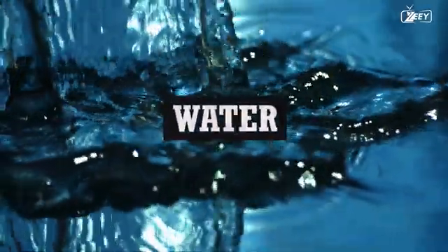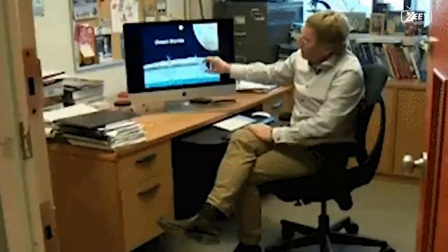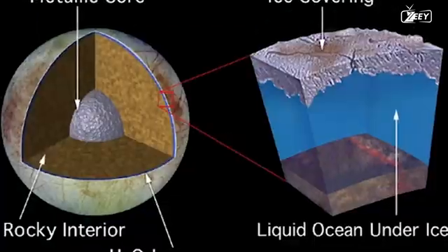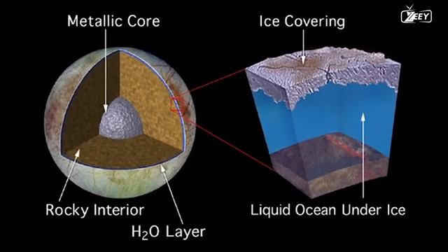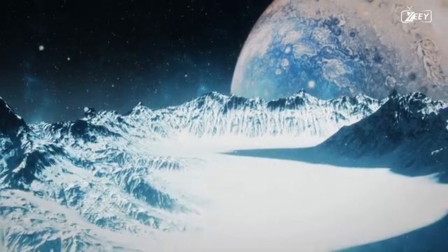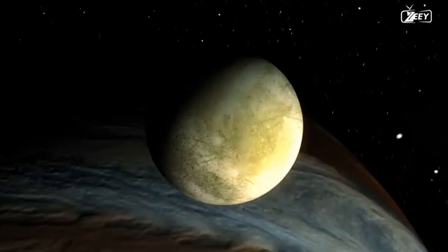When discussing water, Europa is unquestionably the best candidate. It is known that this moon could contain an entire ocean of water beneath its icy caps. However, accessing it could be quite difficult, as digging a tunnel from the surface of Europa to the depths of the satellite in order to extract water would not be as simple as on Earth.